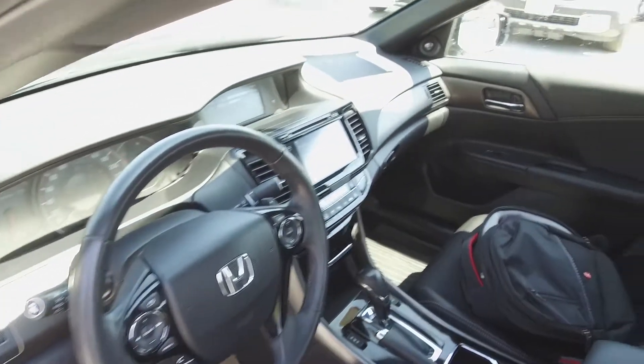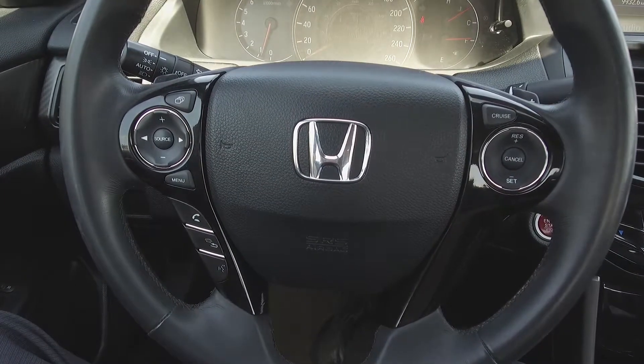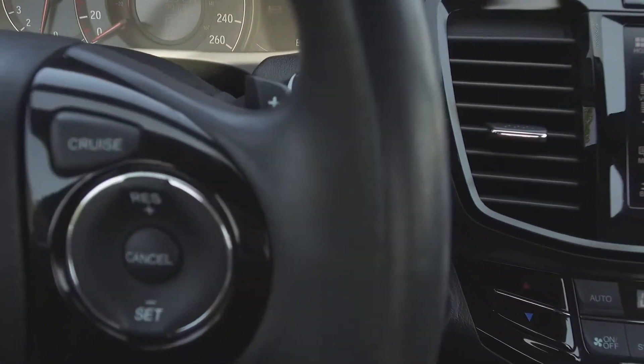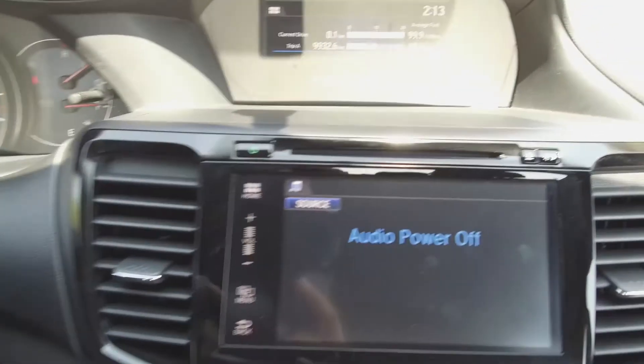Moving on inside, we've got a luxurious black interior with leather front seats, steering wheel mounted phone, audio, information and cruise controls, paddle shifters, and push button start.